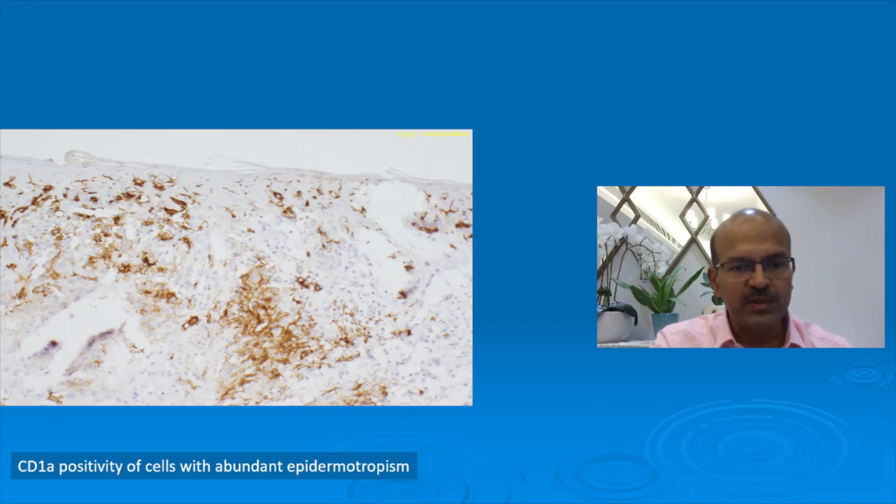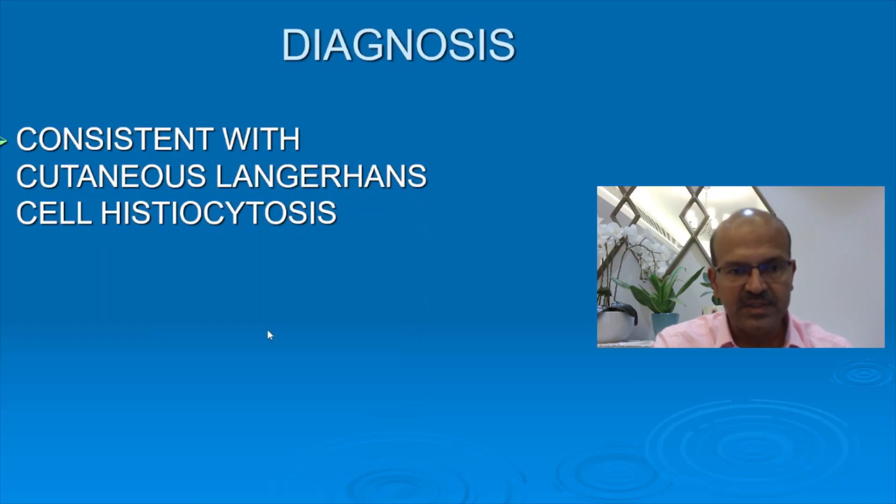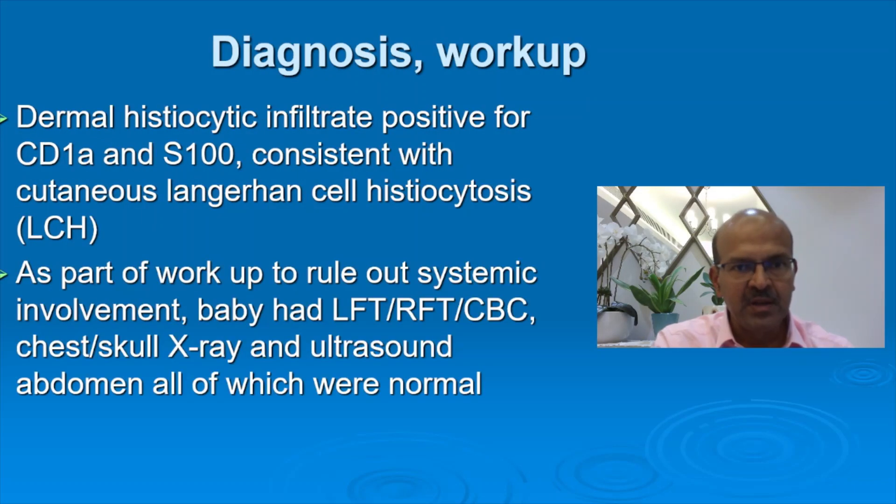CD1A positivity with abundant epidermotropism of the CD1A type cells, and S100 brown staining was positive as well. These two findings — CD1A and S100 positivity — are consistent with Langerhans cells. The diagnosis is cutaneous Langerhans cell histiocytosis. The baby did not have any other system involved, so it is an isolated cutaneous form. The dermal histiocytic infiltrate was positive for CD1A and S100, consistent with cutaneous Langerhans cell histiocytosis.